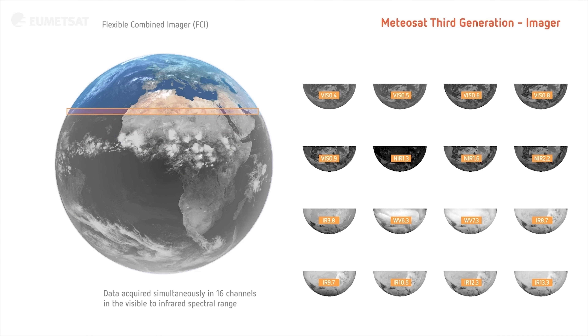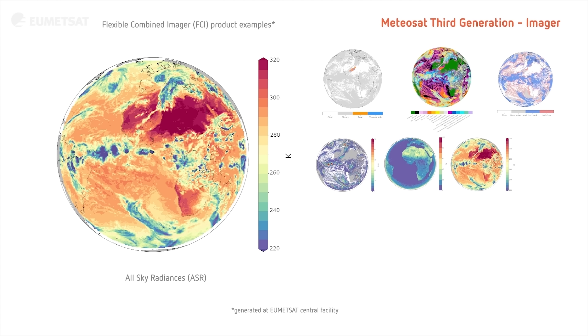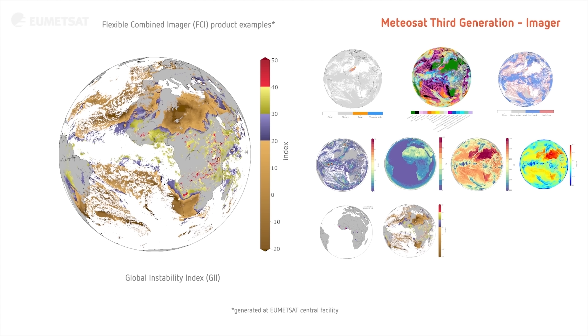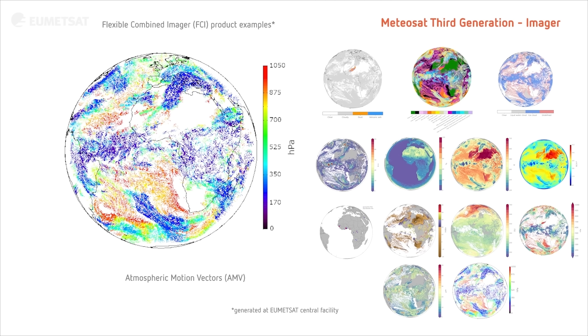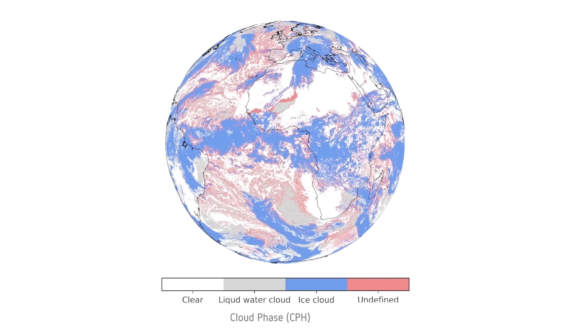We've got 16 different channels that come from the flexible combined imager. That gives us information about a whole range of environmental phenomena. We're going to get information about the surfaces, about the ocean, about the land, about the composition of the atmosphere, as well as information about the clouds.